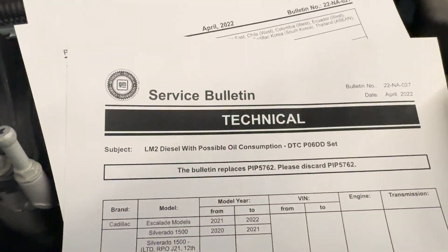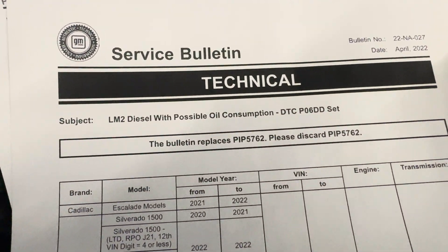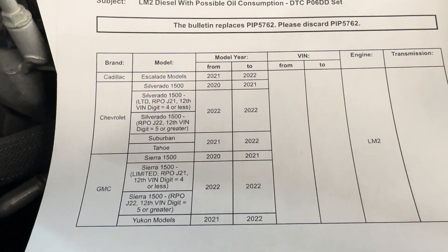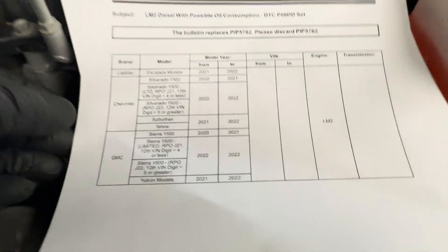What I'm doing is following the service bulletin from GM, but also you can find it on the NHTSA website, and I'll show that in just a moment. This is the breakdown — it covers 2020 to 2022 vehicles, and it's the LM2 only.